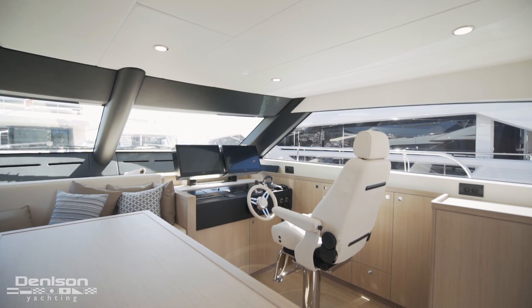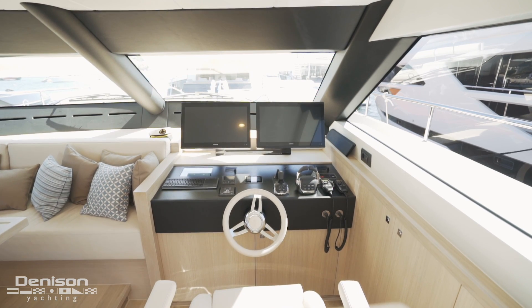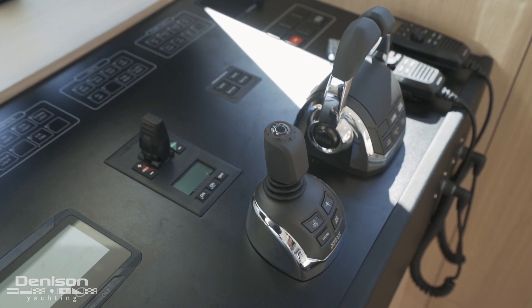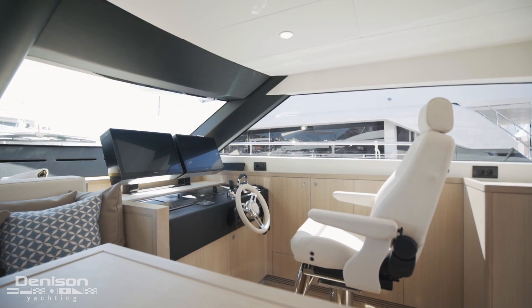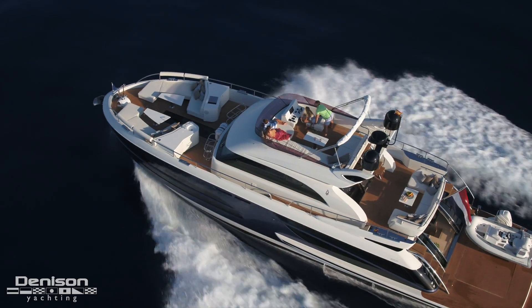The helm features a beautifully designed floating screen configuration with two massive Garmin displays. This yacht truly has it all in regards to technology: IPS drives for easy docking and tight maneuvering, a bow thruster for enhanced comfort, and an autopilot with stability controls. Because of the drive's location, there are almost no vibrations felt throughout the entire boat and the ride is entirely quiet.